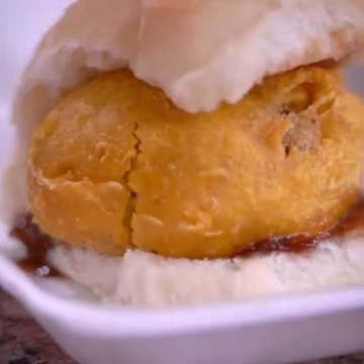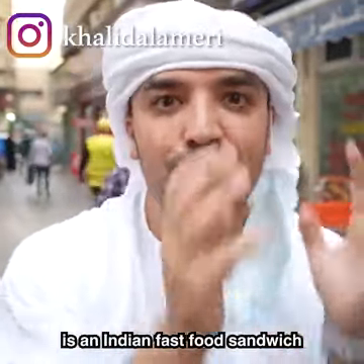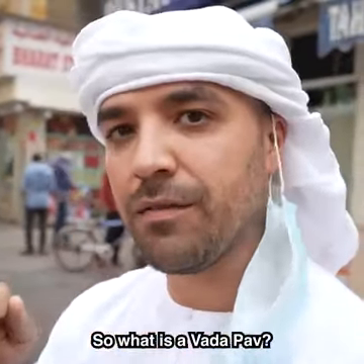Vada Pav, or better known as Vada Pav, is an Indian fast food sandwich that was made famous in the Indian state of Maharashtra. So what is a Vada Pav?